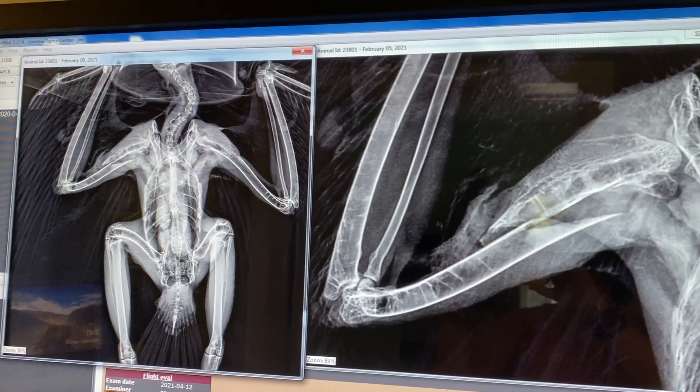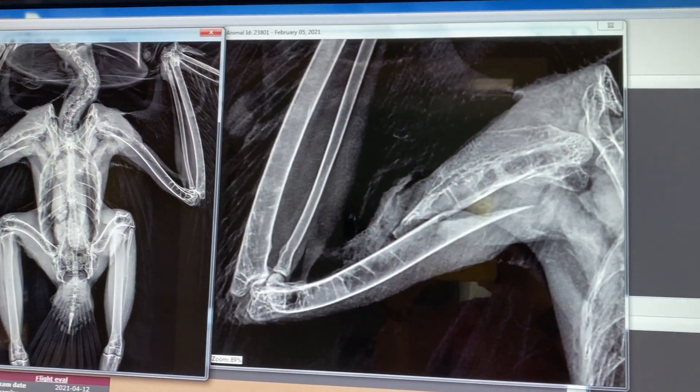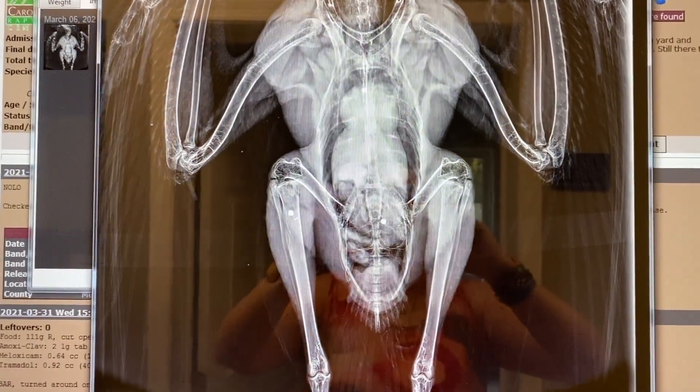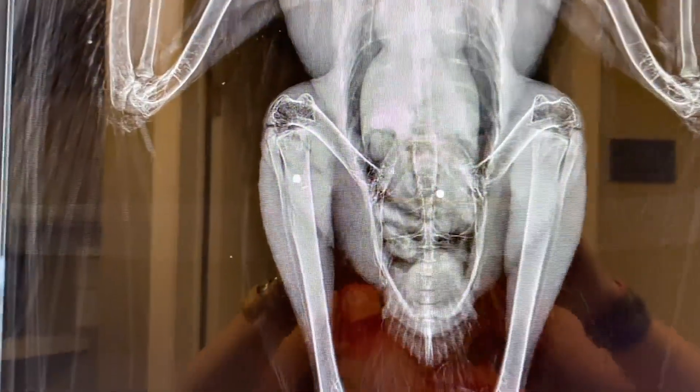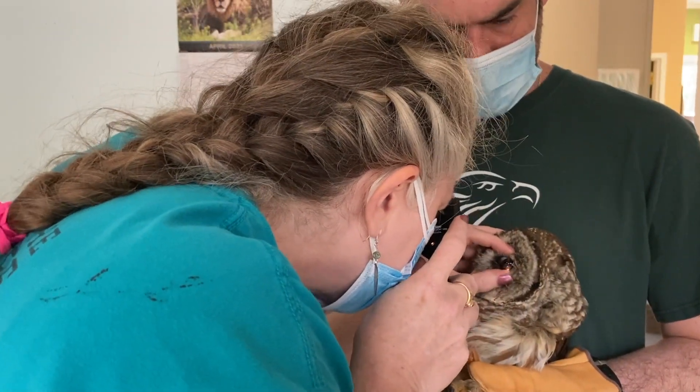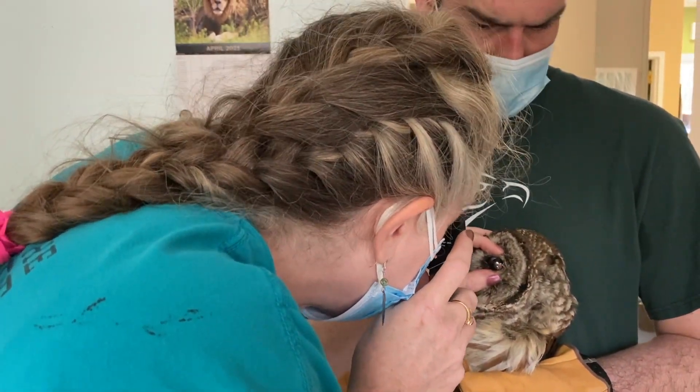The radiograph — another name for an x-ray — will tell us more about the bird's internal health, including any broken bones or the presence of a foreign body like lead bullet fragments. A thorough eye exam is also very important because many raptors rely on keen eyesight to find their food.